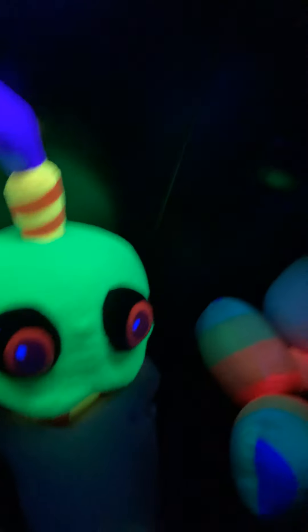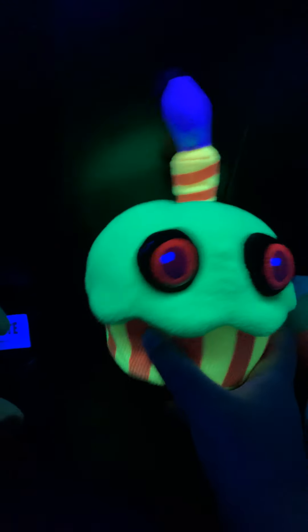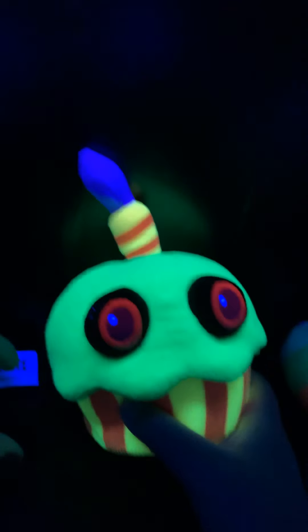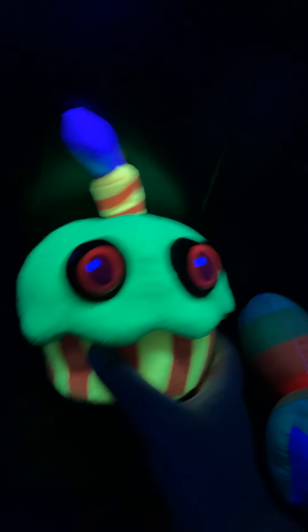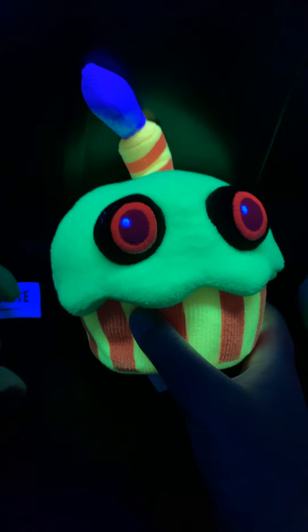Next we got black light cupcake — this one glows. We gotta have a black light right there. I used to have a lot of FNAF plushies but I had issues with some old ones. I got Bonnie back and some other ones, so I'm gonna put them right here.